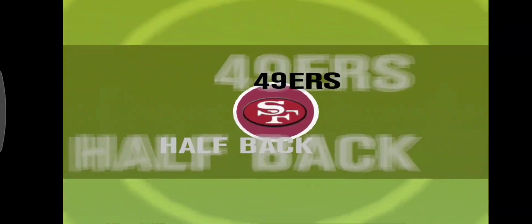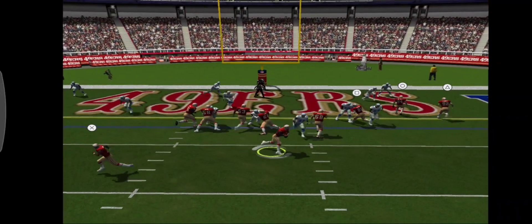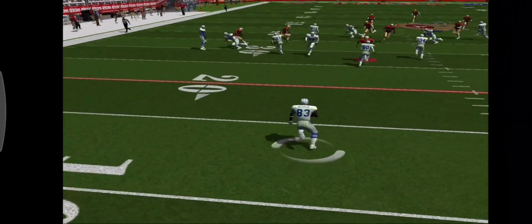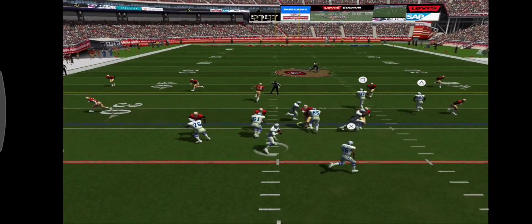This is a nice run here. And when you watch the replay, check out his field. Number 83 fields the kickoff at 12, and the clock at 31.